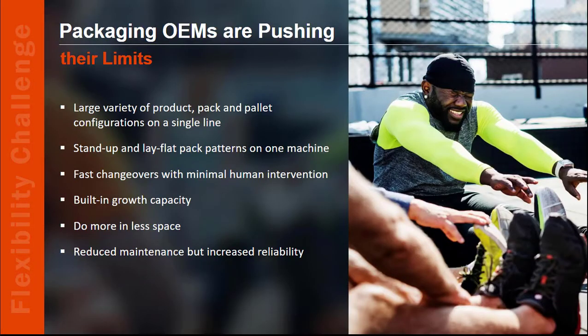As your stress levels grow, so do ours. Because let's face it, your requests to us OEMs are not getting any simpler either. You need many different products, pack or pallet configurations, all in one line. Changeovers should be instant, and ideally not require any human intervention. Some growth capacity should be built in, but more space is not available. And maintenance costs from both a time and parts perspective must be minimized. You're asking for a lot, but we're trying hard to meet all those requirements.